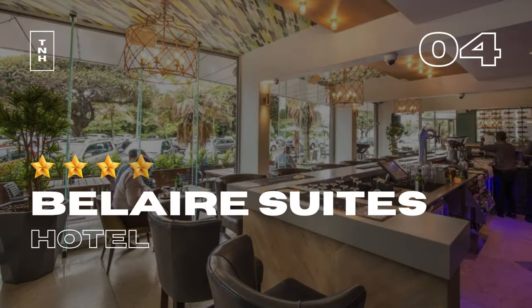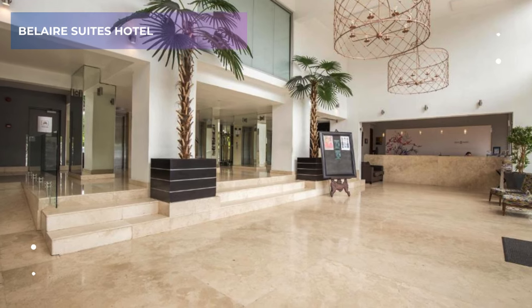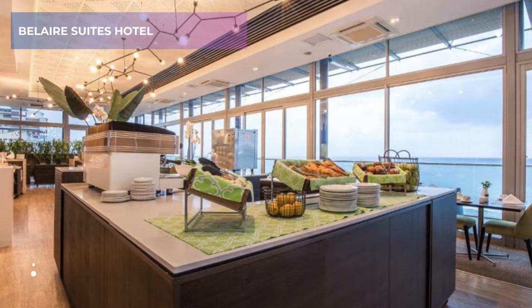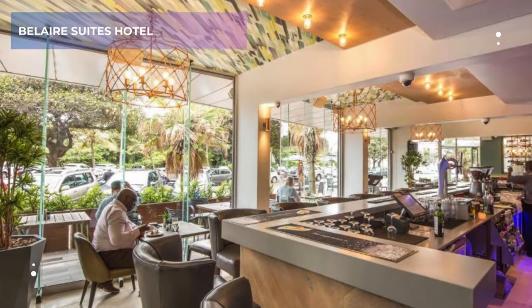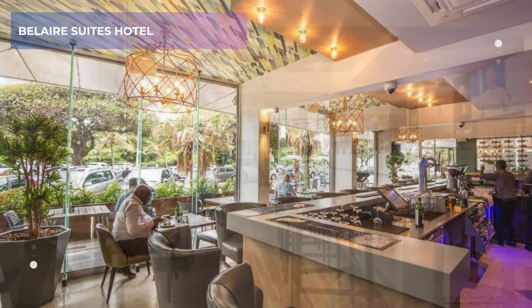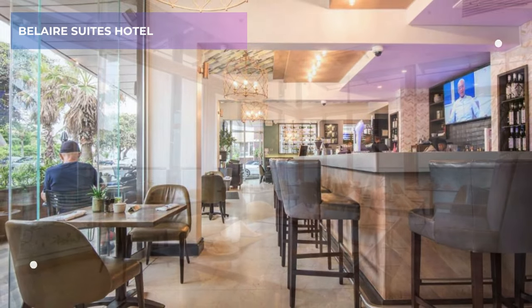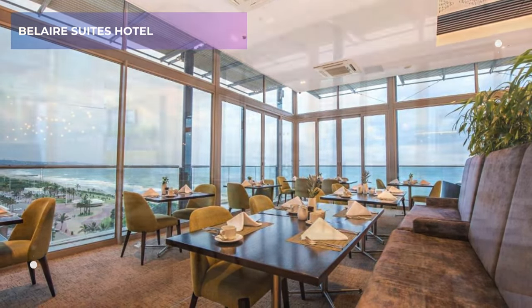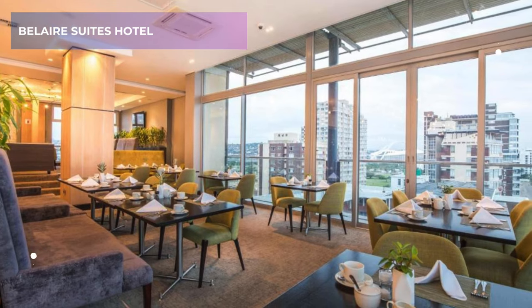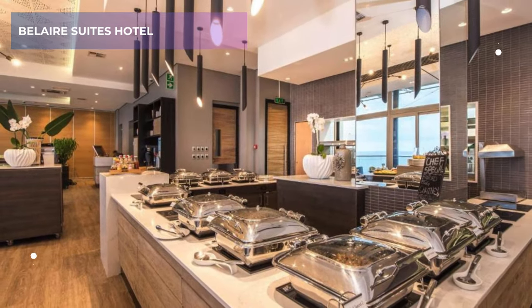4. Bel Air Suites Hotel. Sometimes, location is everything, and that's certainly the case with Bel Air Suites Hotel. This 4-star gem sits right on Durban's North Beach, putting you just steps away from the golden sand and refreshing waves. Perfect for early morning jogs on the beach or late-night strolls under the starlit sky. It boasts a very respectable rating of 8.8 on Booking.com, with guests commending its convenience and value for money.